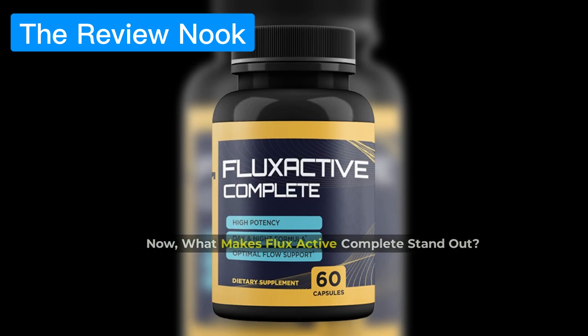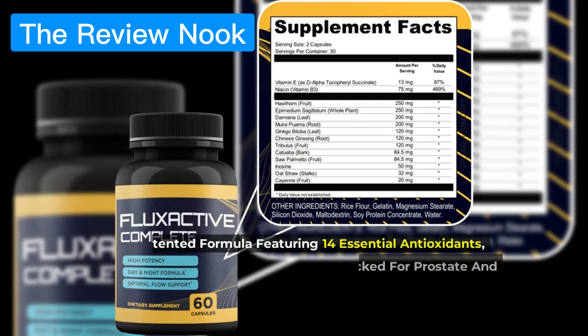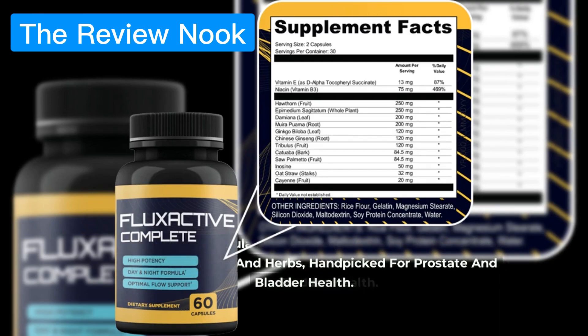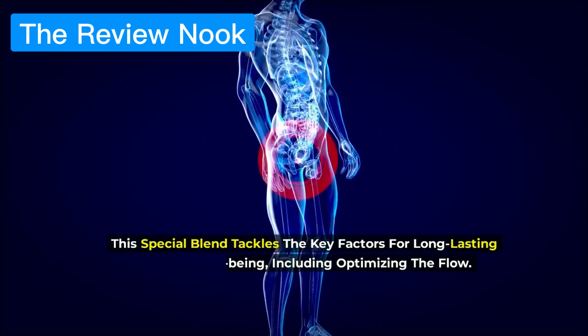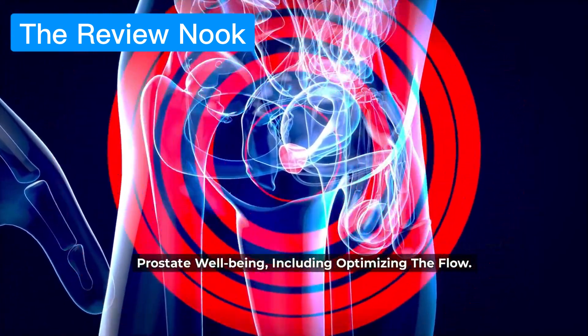What makes Flux Active Complete stand out? It's all about that secret sauce — a patented formula featuring 14 essential antioxidants, minerals, vitamins, and herbs, hand-picked for prostate and bladder health. This special blend tackles the key factors for long-lasting prostate well-being, including optimizing the flow.